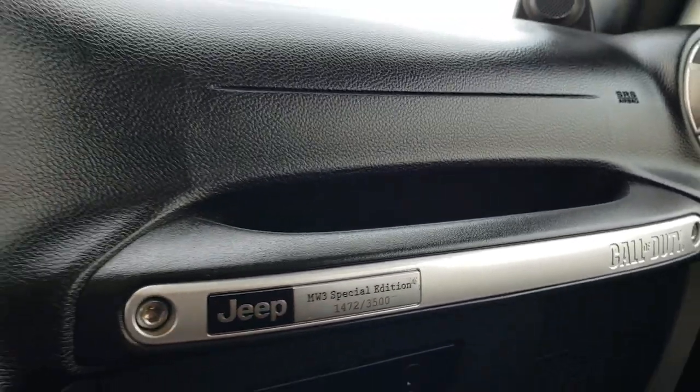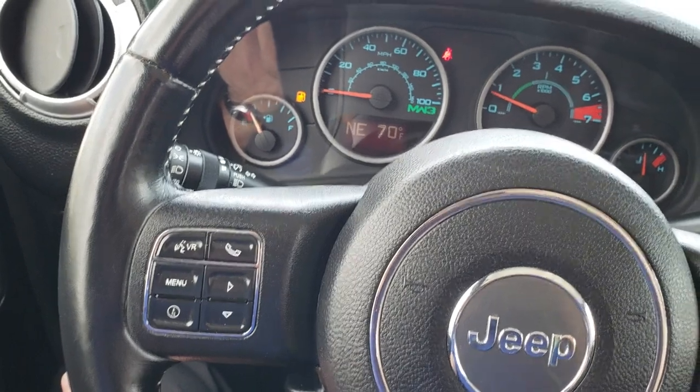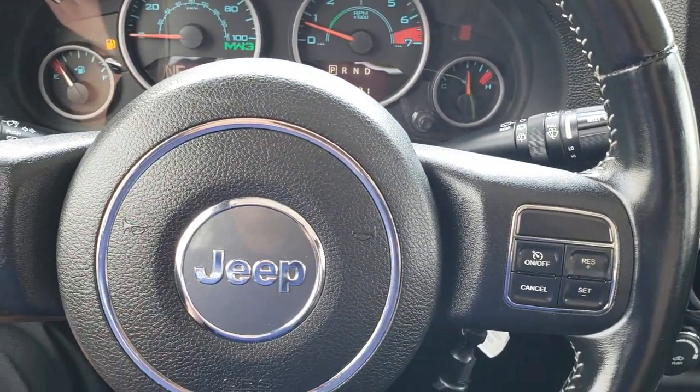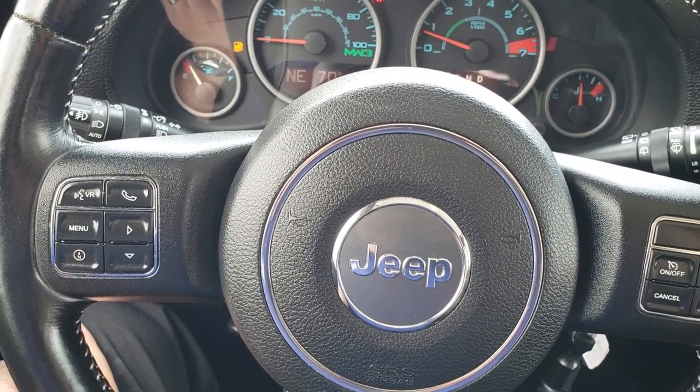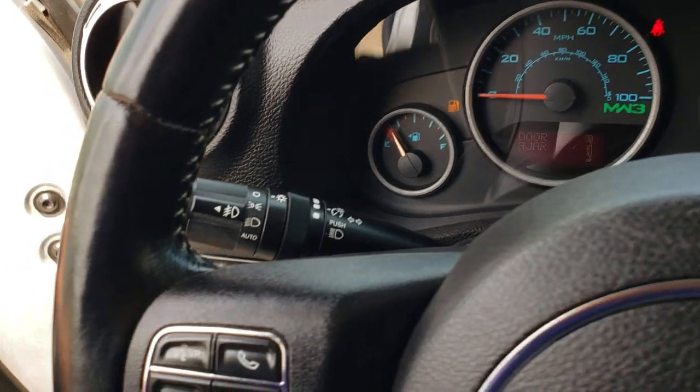This one is number 1,472 out of 3,500 made for 2012, with the badge right there and Call of Duty on the grip handle. The steering wheel is in nice condition with Bluetooth audio controls on one side and a leather-wrapped wheel with cruise controls and information center controls. It also has auto headlamps.